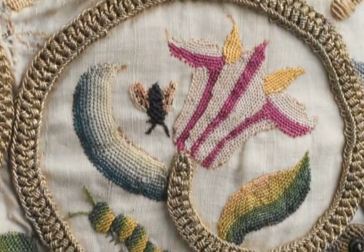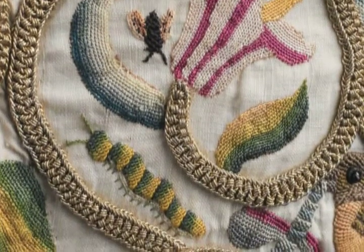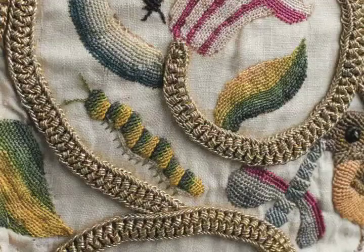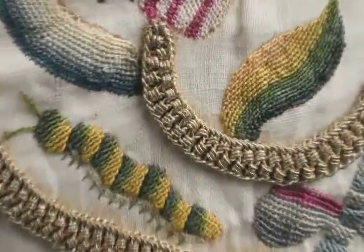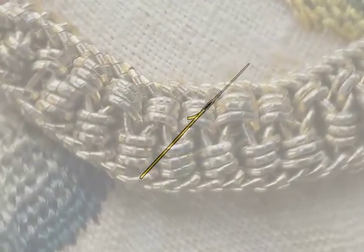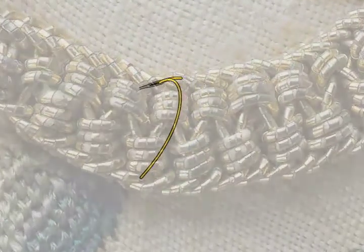The vines on this jacket are created of silver gilt filé thread, worked in a complicated two-step wrapped ladder stitch. In the first pass, the needle threaded with metal thread creates a ladder-like pattern. The rungs and loops are made in such a way that the rungs stand out slightly from the foundation fabric, suspended between the loops at either side of the stitch.